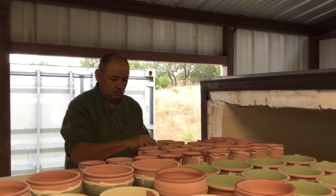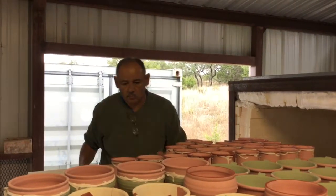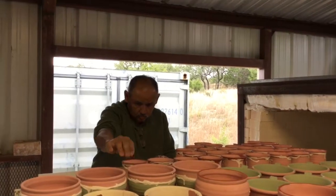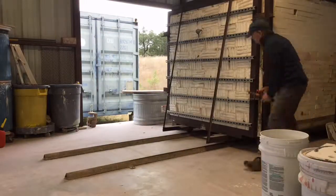Come by Tested by Fire Pottery on Huntress Lane and get first pick of our work fresh from the kiln. We look forward to seeing you and we wish you a safe and blessed Christmas and Happy New Year.